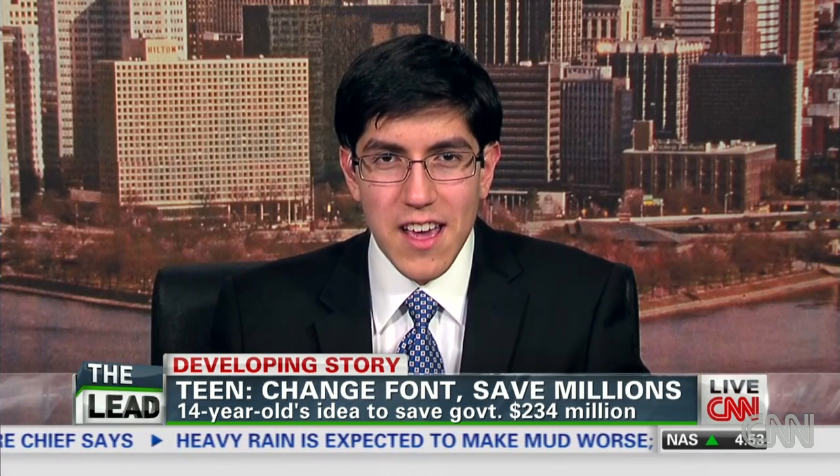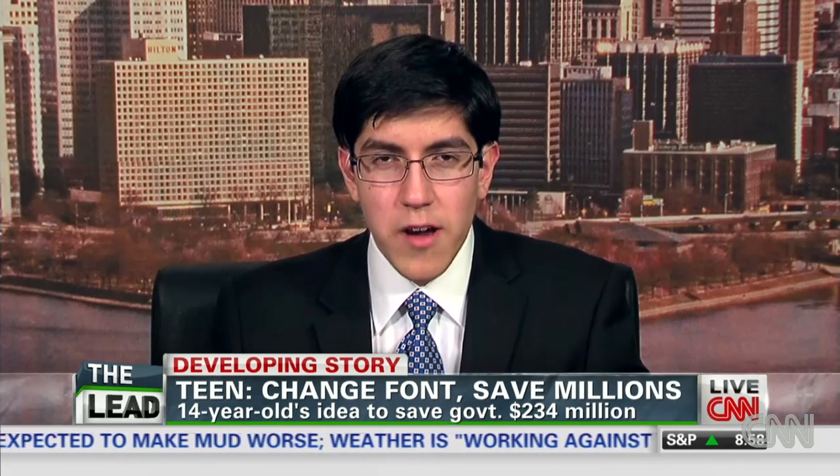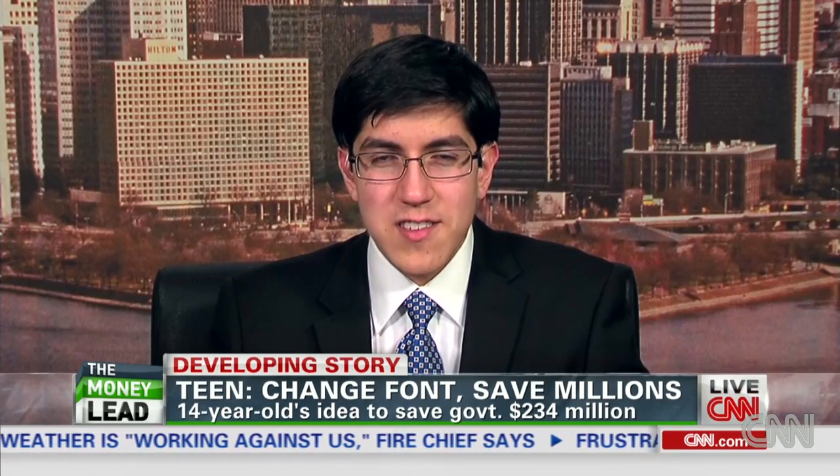It reads their minds, or it reads their eyes as they're looking at their computer screen? Well, the brain control is done using electroencephalography, and that measures brainwaves. So I'm just measuring attention levels using the MindWave mobile headset. It's not reading their minds, but I'm also using eye tracking to determine where they're looking.